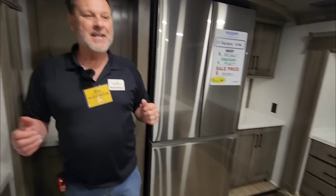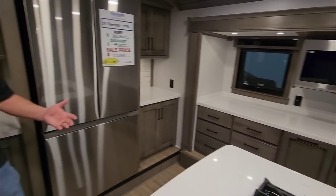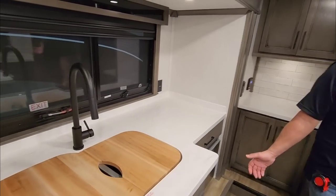Today we're in our number two selling floor plan — our 42FSKG, which is a garage unit. Quite unique. One thing we've done differently than anybody else is offer a front kitchen version of this thing, and the kitchen is just phenomenal. People love the size of this kitchen — this is absolutely the biggest kitchen in the industry by far.